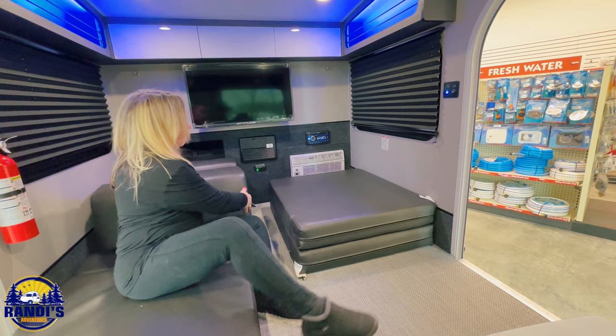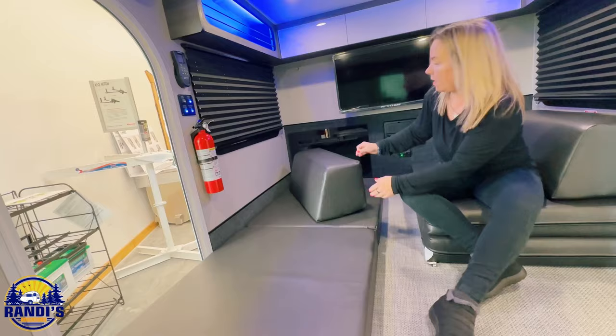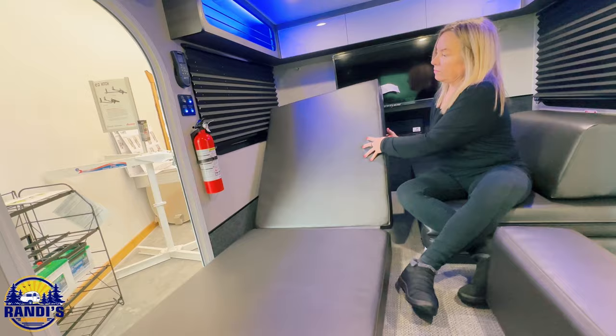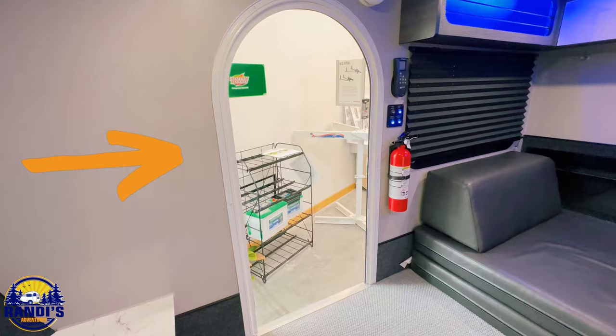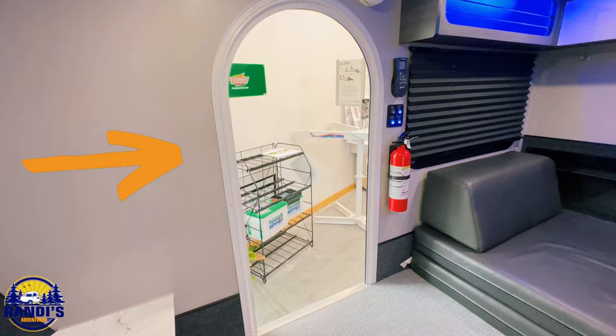I recently did a tour and review video of the Little Guy Shadow, which is another cool small teardrop camper. That camper also used foldable cushions to convert the dinette area into a sleeping area, which is such a clever way to maximize space — and you're going to want to snoop inside that teardrop camper next. I've put that video on your screen right now, so click on it and I'll see you over there. That's a wrap and I can't wait to see you again next Thursday.